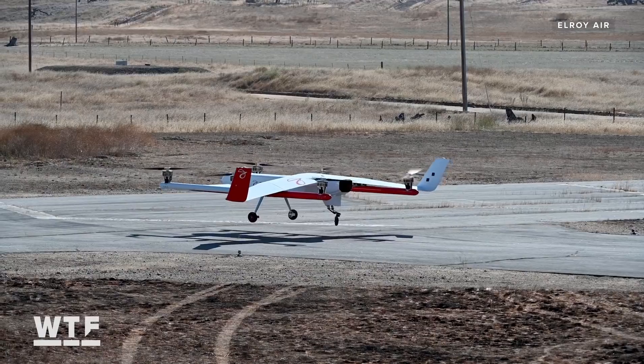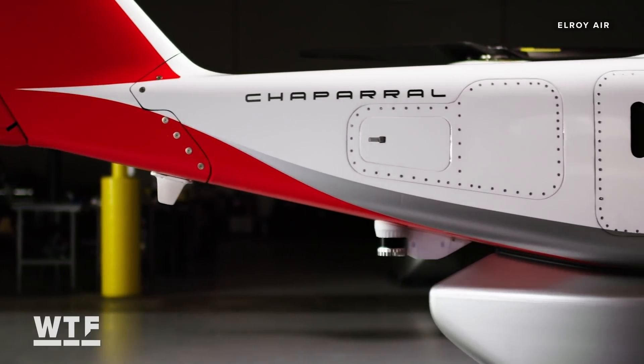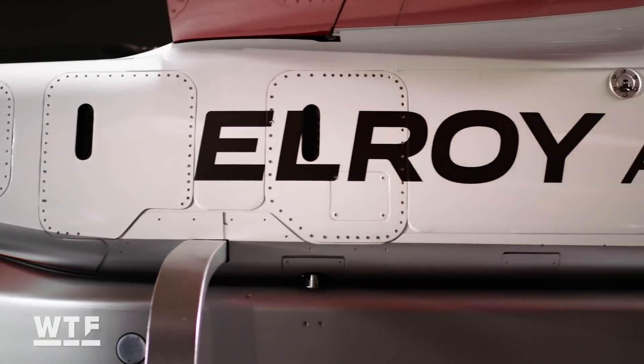That was a demonstrator unit built to evaluate a few key technologies, which we'll get into in just a minute. What we're looking at now is what Elroy calls its first pre-production aircraft.